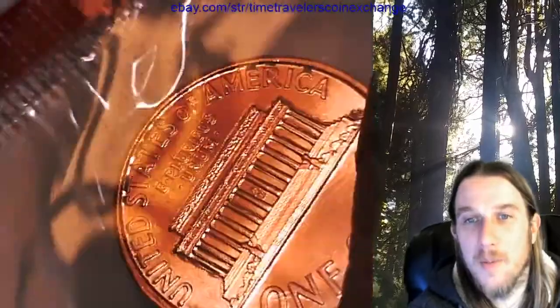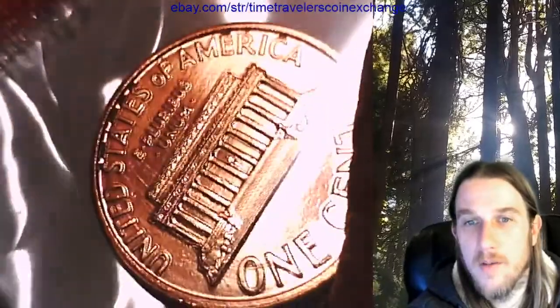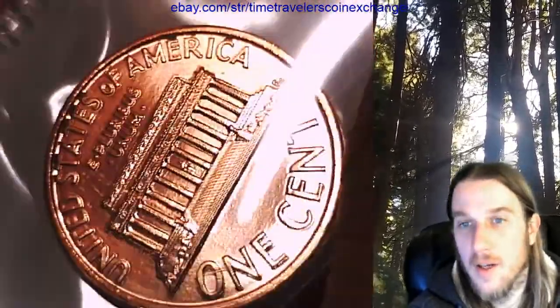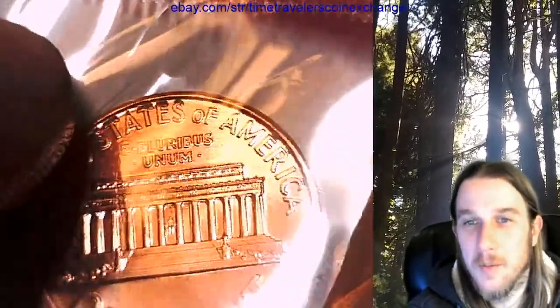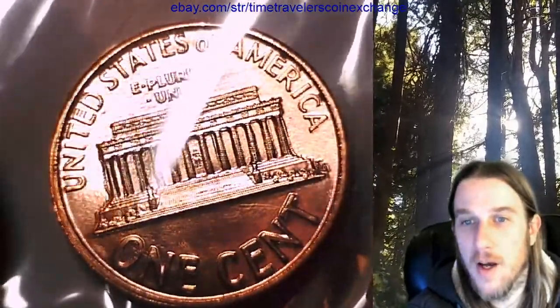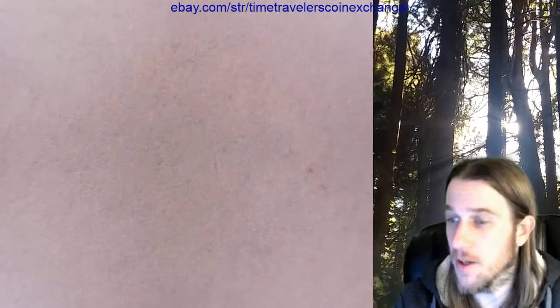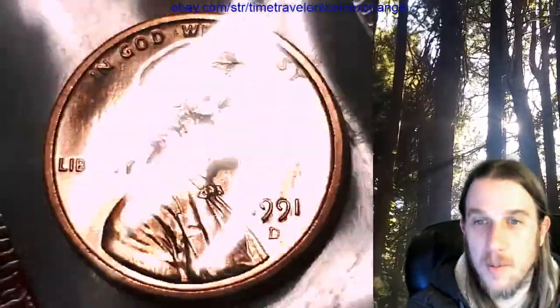This one looks like it might be - I don't think that's environmental damage, I think that's actually the zinc showing through. Or it's both - the zinc showing through due to environmental damage. It's not necessarily what you want. I've actually gotten quite a few MS 67 coins not quite that bad, where it's just punched right through the copper, and I would have thought it would have affected the grade.